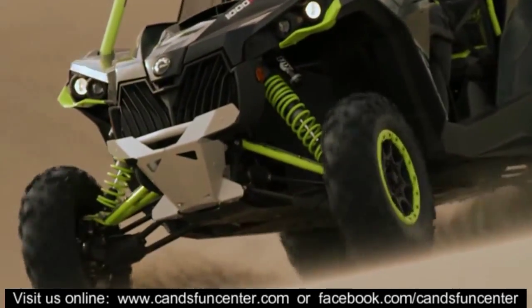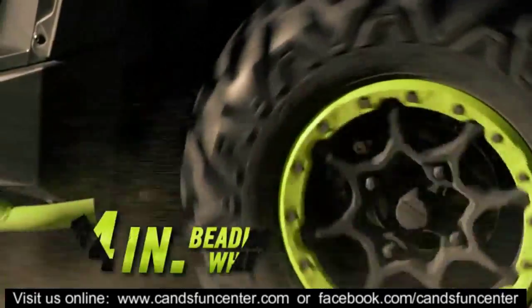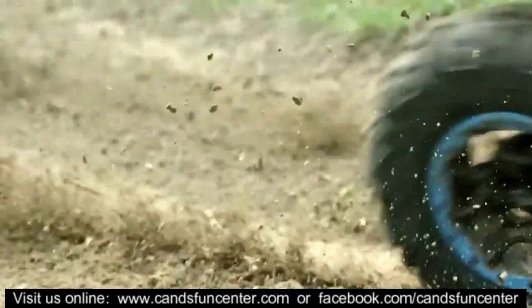Connecting the XDS to the terrain are a set of 28-inch Maxxis 2.0 tires and 14-inch aluminum beadlock wheels, providing ultimate traction in a lightweight package.